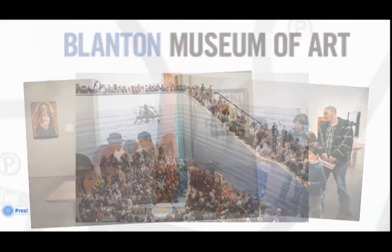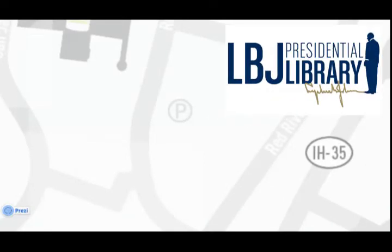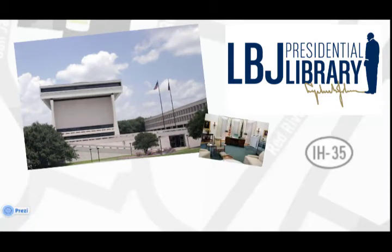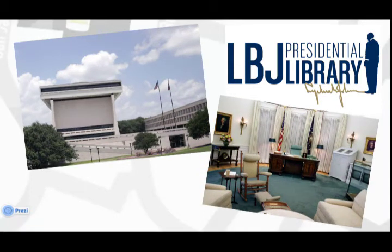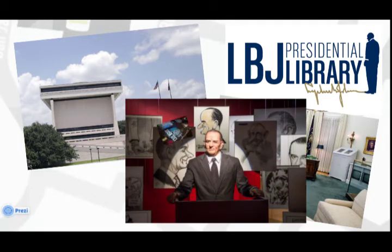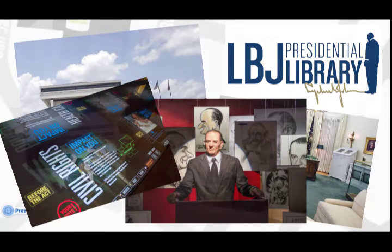You'll find easy parking in the Brazos Garage. The LBJ Presidential Library, just north of the UT football stadium, features three floors of interactive exhibits about Lyndon Baines Johnson. Step into a replica of the Oval Office, listen to historic telephone conversations, and discover the amazing legacy of America's 36th president. Parking is always free.